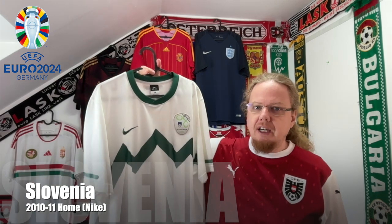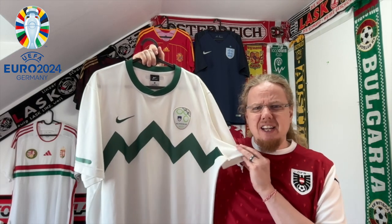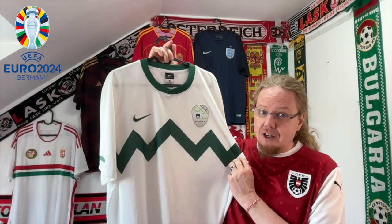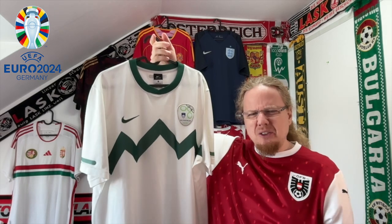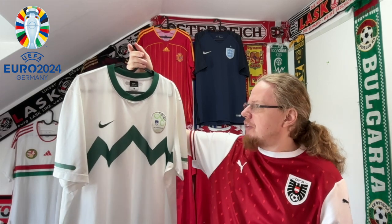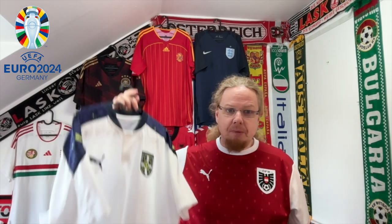One of the teams I had to get a jersey for ahead of the Euros was Slovenia. While I would have loved a more recent jersey, this one from the 2010 World Cup is quite nice — a World Cup that is near and dear to me. I love the Triglav design on the front, which is of course the 'Charlie Brown design.' They don't do much green and white anymore, but I'm quite pleased with this one.